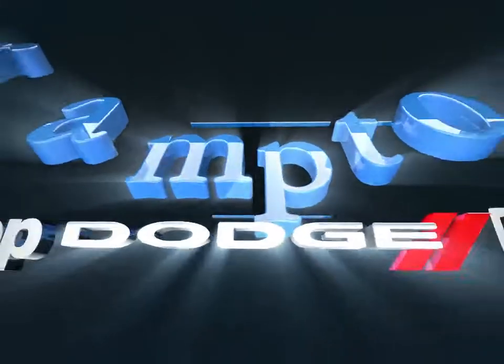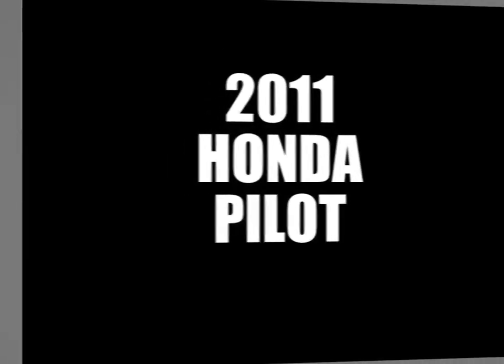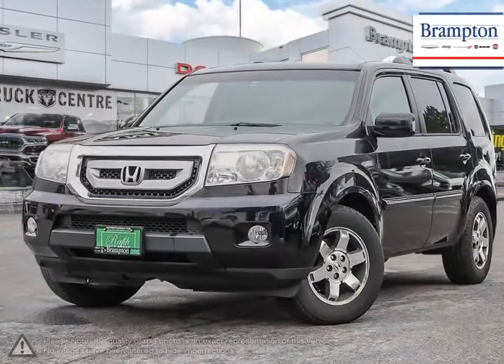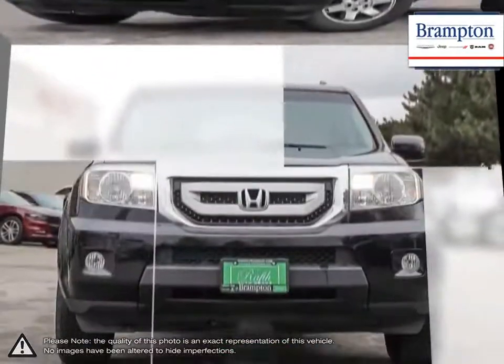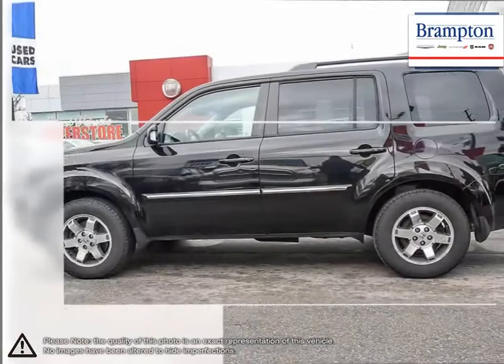Welcome to Brampton Chrysler. Today we're looking at a 2011 Honda Pilot. Hit any road, any time in the Honda Pilot. The Pilot's large exterior sports beveled aerodynamic lines communicating both a rugged and refined look.